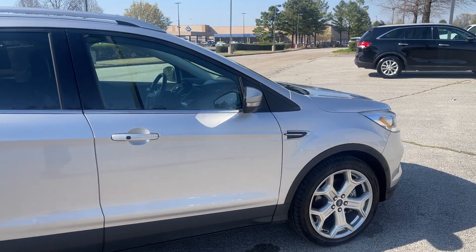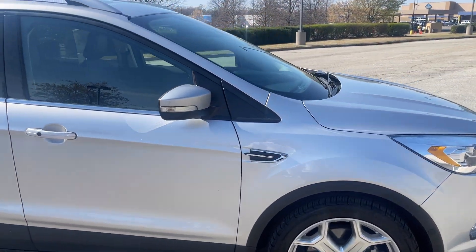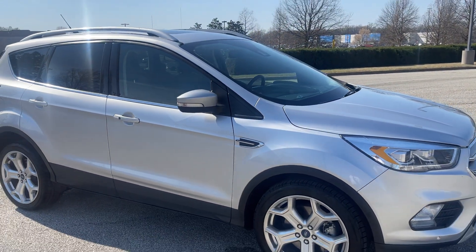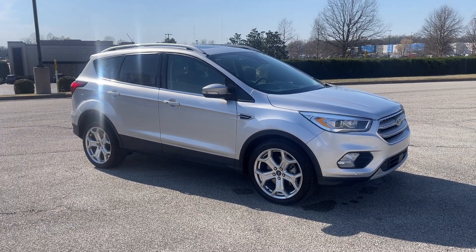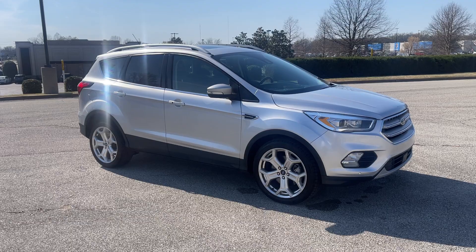Hey folks, come on down and take this one for a spin — I think you're really going to like it. We're located at 8500 Highway 64 in Bartlett, or give us a call at 901-333-8000. Thanks.